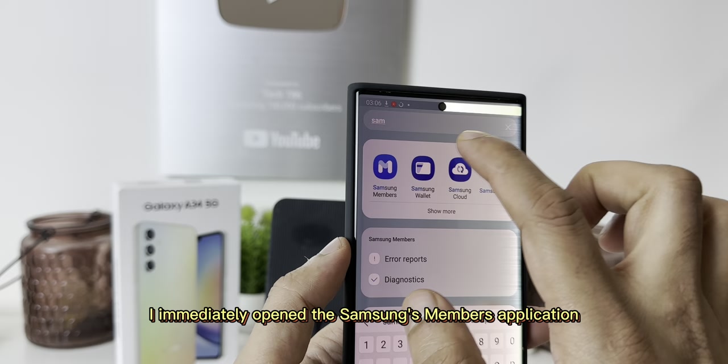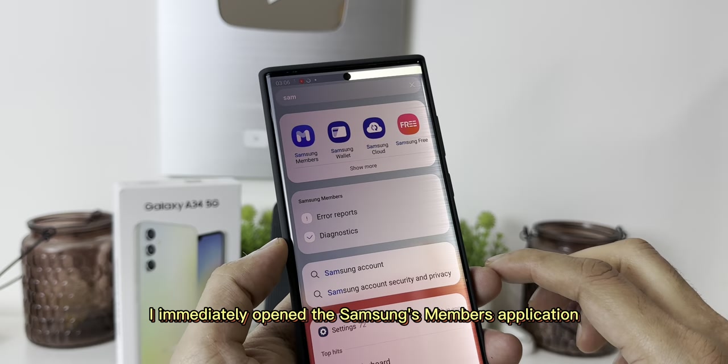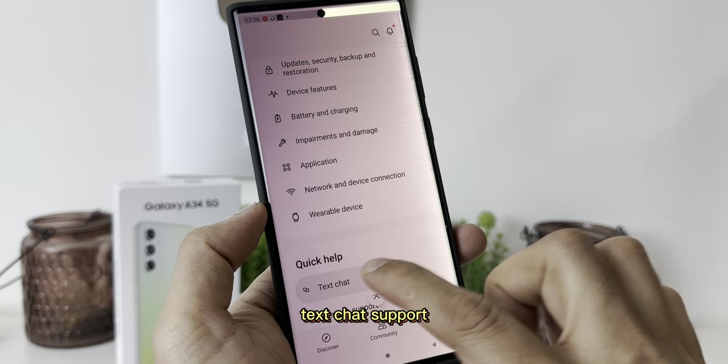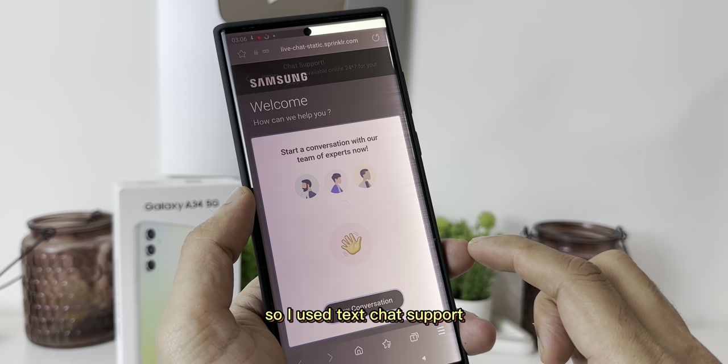I immediately opened the Samsung Members application, which is the main application for all your queries and information about your smartphone. I clicked on support. Samsung has made it convenient for its users with a quick help text chat support. There is also a remote tech support option, but in my case I did not need it, so I used the text chat support.